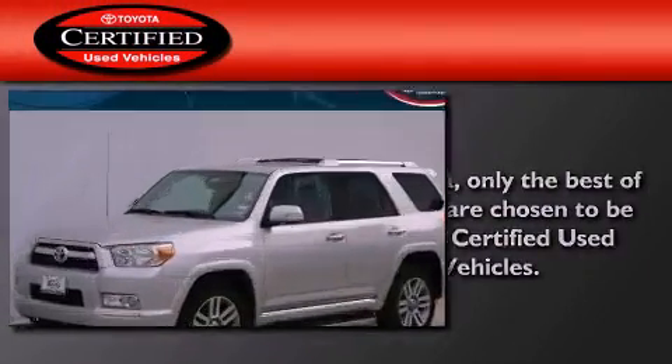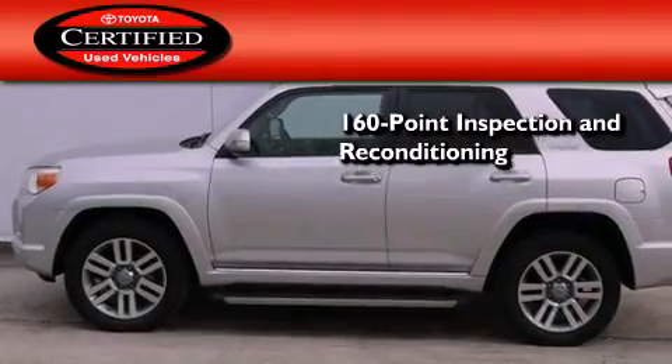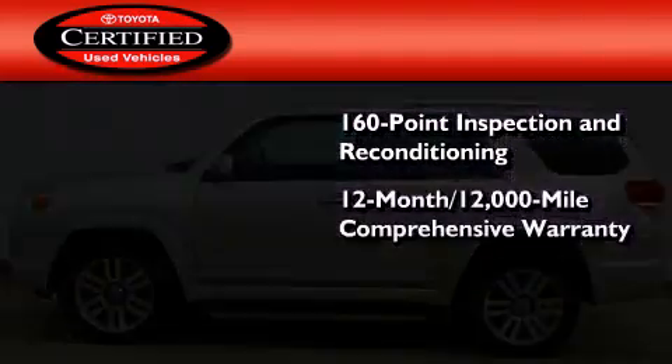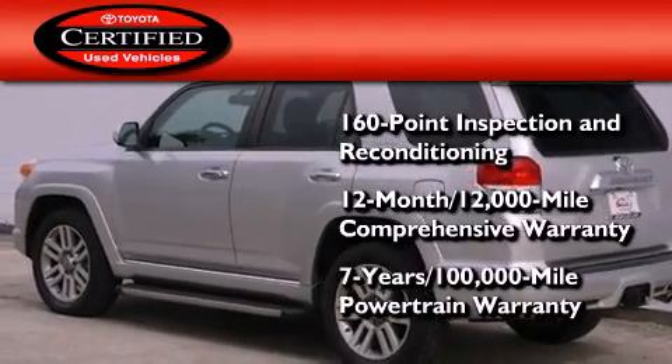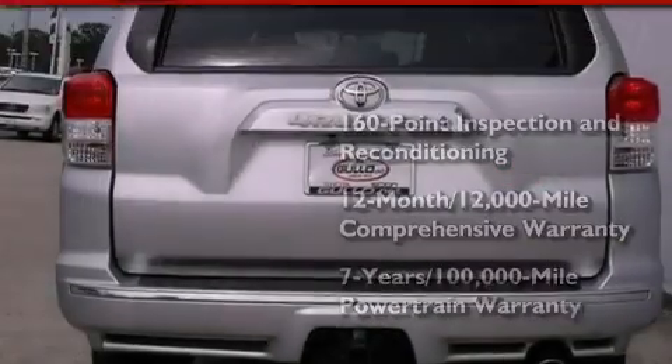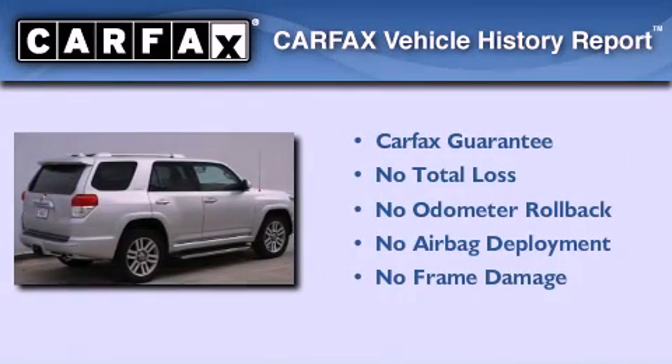Toyota's certification includes a 160-point inspection and an extensive reconditioning process, plus a 12-month, 12,000-mile comprehensive warranty, and a 7-year, 100,000-mile powertrain warranty. Not to mention that this Toyota qualifies for the Carfax buyback guarantee.